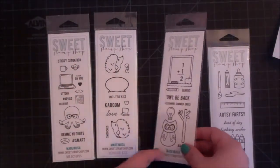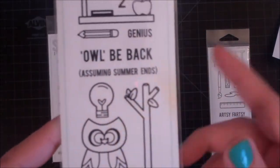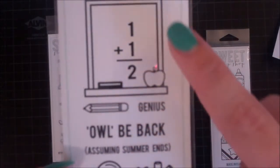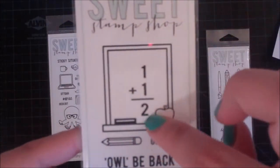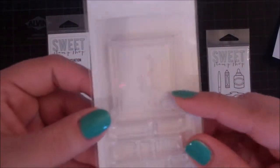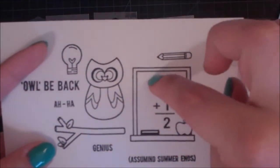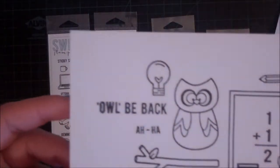The next one I wanted to show you is called I'll Be Genius. The little owl is so cute. There's a little tree branch, a light bulb, 'assuming summer ends' in parentheses, 'I'll be back,' and a genius chalkboard with 1 plus 1 equals 2. You could probably get away with cutting that part out of the stamp and doing anything you wanted in there, so it would be an empty chalkboard. I just love it.